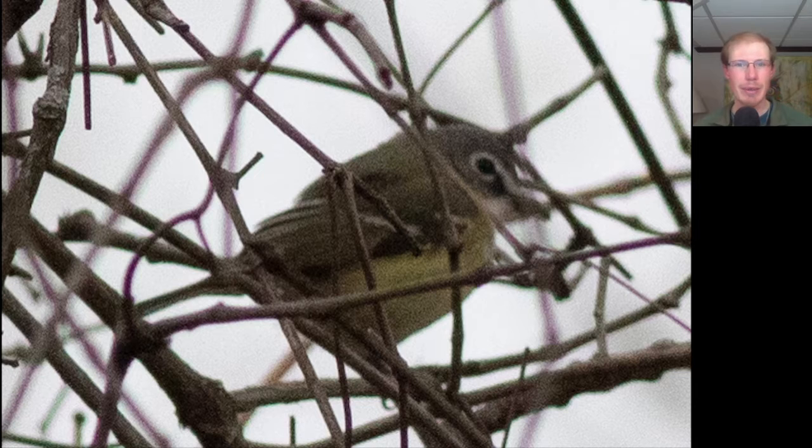Just as we went to leave, someone pointed out this bird to us. It's not the greatest photo, but we see an overall yellowish bird that has more of a bluish-gray head, and perhaps the most distinctive thing is a bold white eye ring with white spectacles. This is our first of season blue-headed vireo.